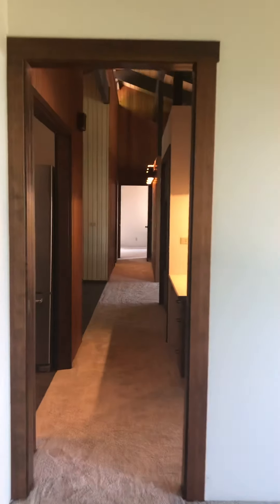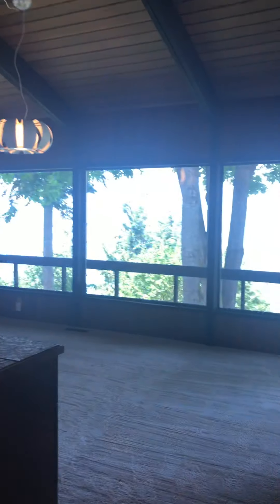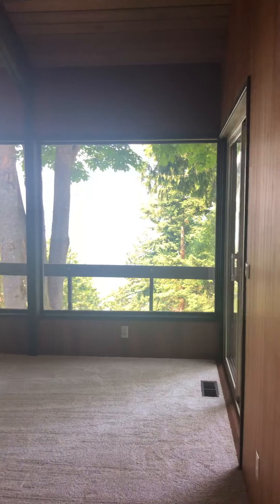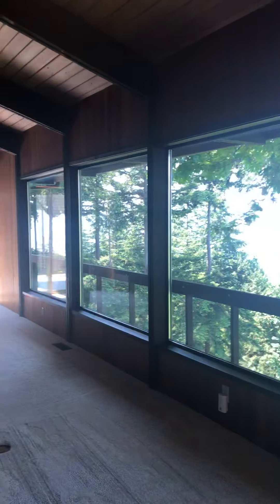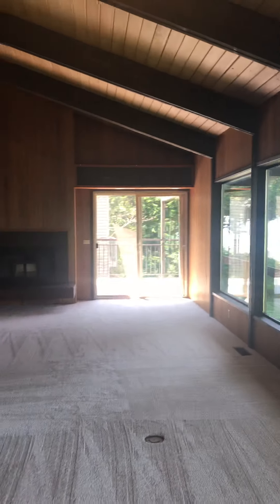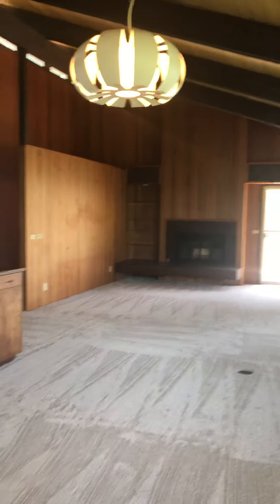Now heading into the living room area, and this is where the views are just spectacular — looking out at Bellingham Bay. This is a big, wide open area that also serves as the dining area.